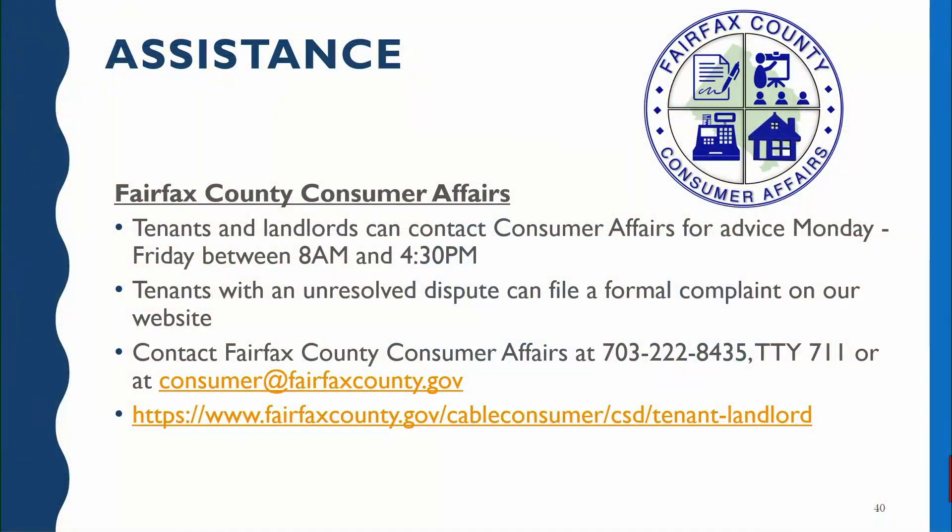Where you can go for assistance: anytime you have a tenant-landlord issue, please contact Fairfax County Consumer Affairs — that's really what we're here for. Because of my property management background it's something I'm extra compassionate about, and I enjoy talking to tenants and landlords to help them through what can be some of the worst times of their lives. From Monday through Friday, 8 to 4:30, you can call and speak to a consumer specialist and ask any tenant-landlord or consumer-business related questions. You can also file a complaint directly on our website, or give us a call at 703-222-8435.